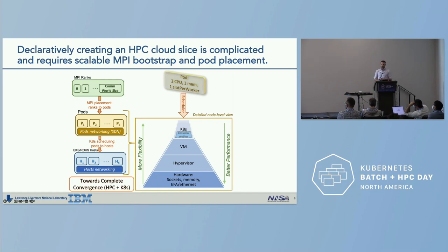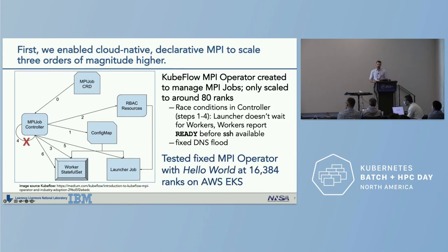Given the emphasis on MPI and traditional HPC workloads, we want to declaratively create an HPC cloud slice. This requires scalable MPI bootstrapping and high-quality pod placement. There's more complexity than in bare metal HPC environments — you have mapping of MPI ranks to pods, and mapping of pods to underlying physical infrastructure. To enable this, we allowed declarative MPI to scale three orders of magnitude higher using the Kubeflow MPI operator, which initially in our tests only scaled to about 80 ranks.